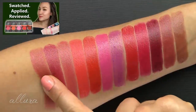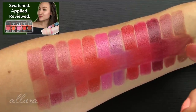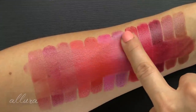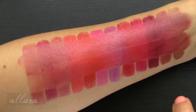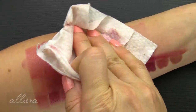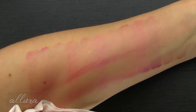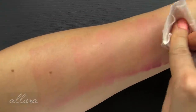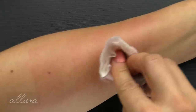On a swipe test, you can see that top layer comes right off — these are very moisturizing but not a stain, and not transfer-proof or smudge-proof. On the makeup wipe test, with some of the deeper and brighter shades, you can expect to get some staining — which in my book is a bonus.